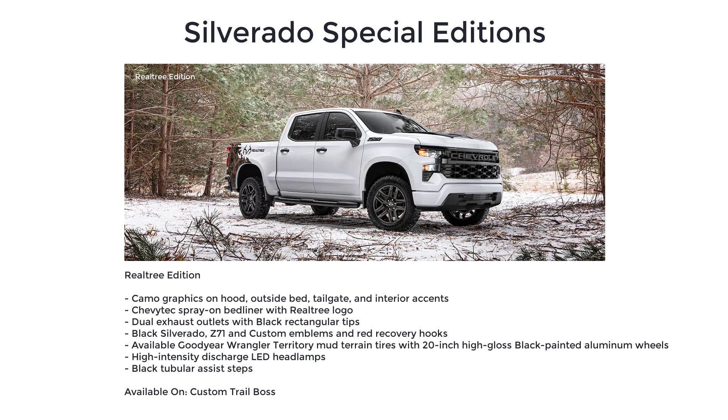The Realtree Edition also adds black Silverado Z71 and Custom emblems, red recovery hooks, available Goodyear Wrangler Territory mud-terrain tires with 20-inch high-gloss black painted aluminum wheels, high-intensity discharge LED headlamps, and black tubular assist steps.